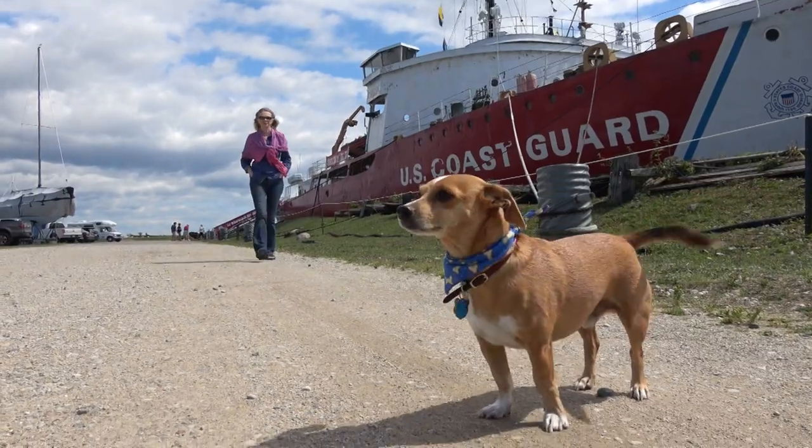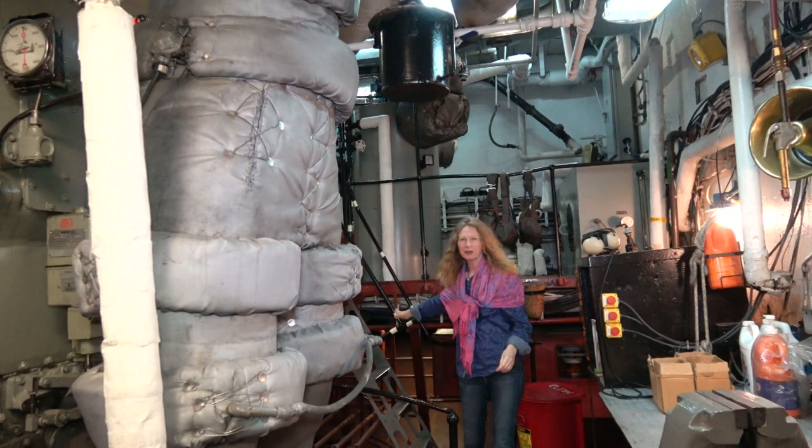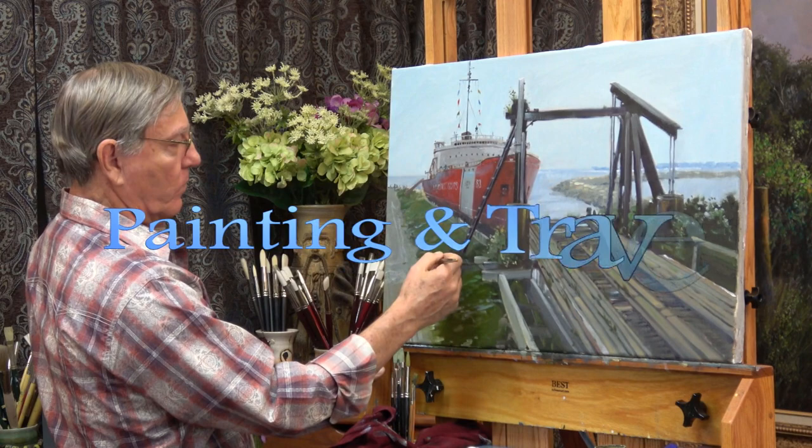On the next episode of Painting and Travel, Sarah boards the Icebreaker Mackinac on Lake Huron and tours the ship's engine room. Back in his studio, Roger uses oils to create a painting of the retired Coast Guard ship.